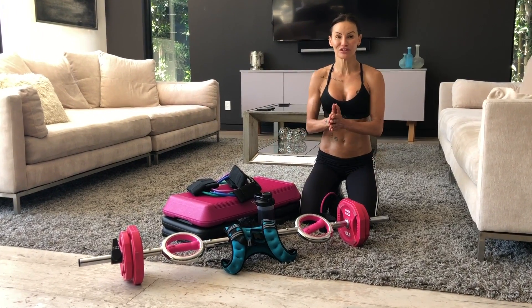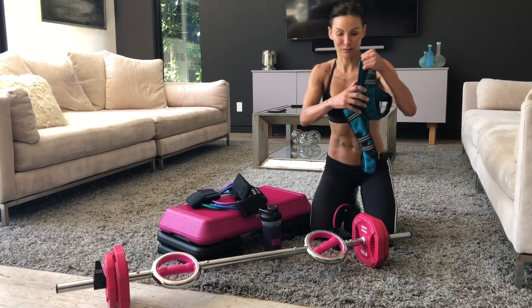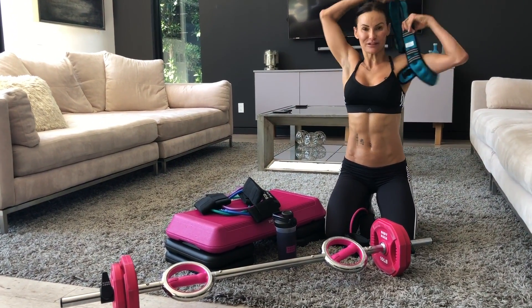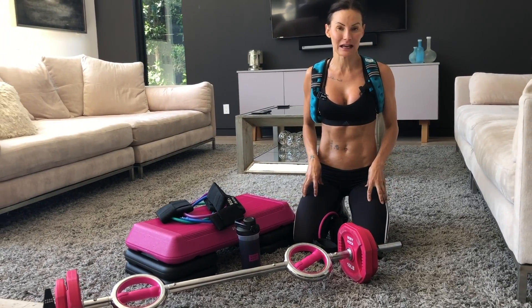Hey guys, so I just finished my workout. I just wanted to show you the equipment that I used today. I used my eight pound — the blue one — body weight at best. The reason I used eight pounds is because I wanted more than the six, to make sure that I was putting some extra tension on my legs today.